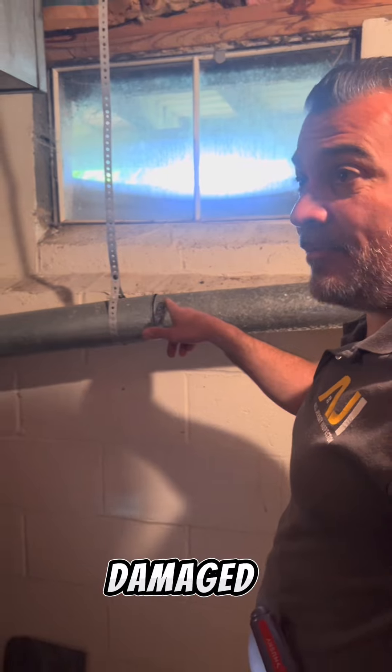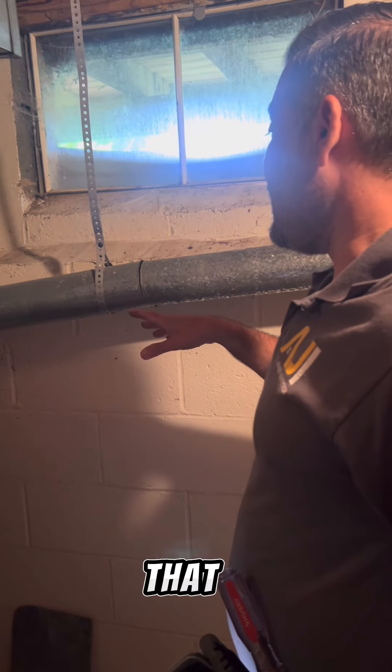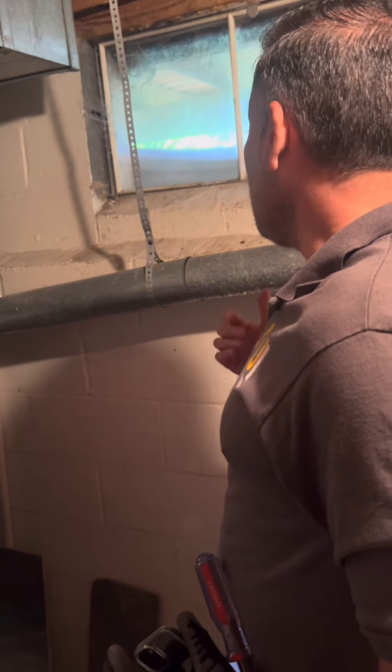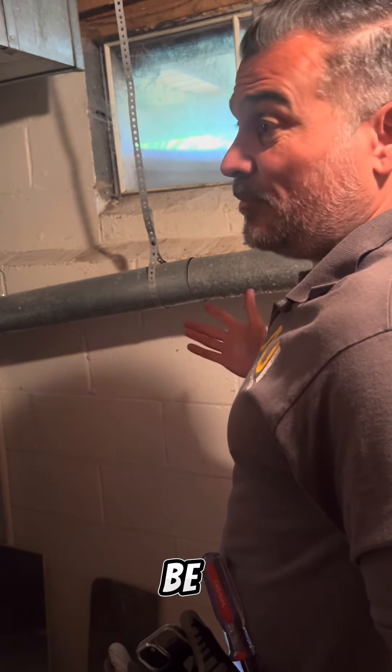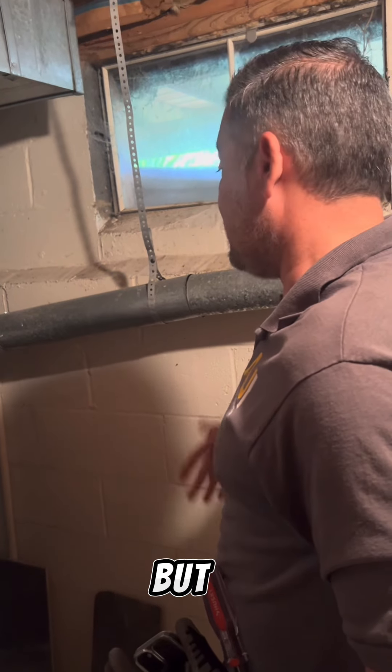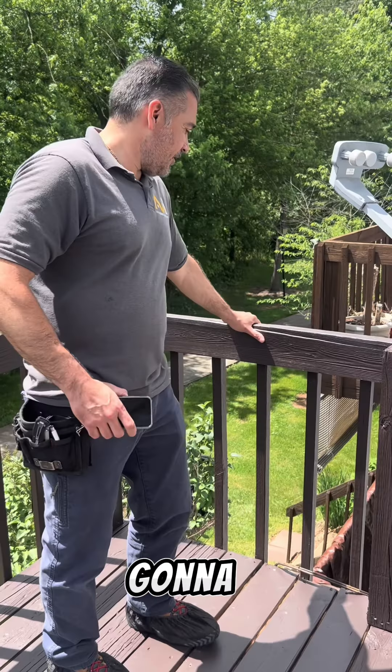You can see here the flue pipe is damaged. That can allow carbon monoxide to come into the house, so it's a major health risk. It has to be fixed right away, especially during the heating season.